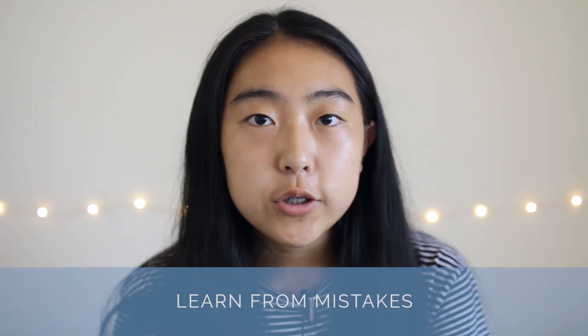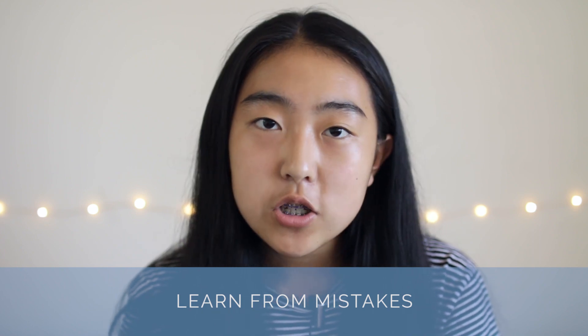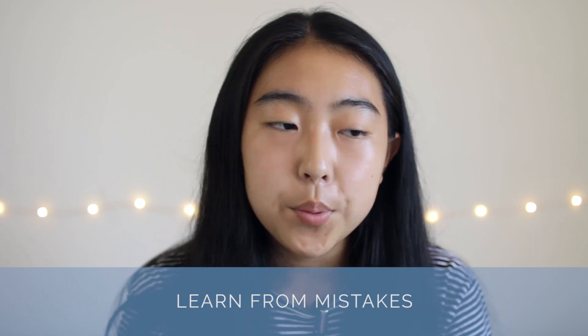Another really important aspect of doing practice questions is to address your mistakes. Make sure you always read the answer explanations or ask someone else for help. That way you understand the reasons why your answer was incorrect and why the correct answer is what it is.